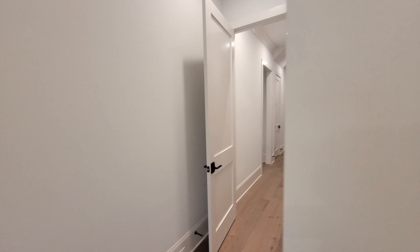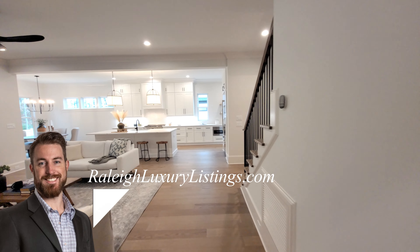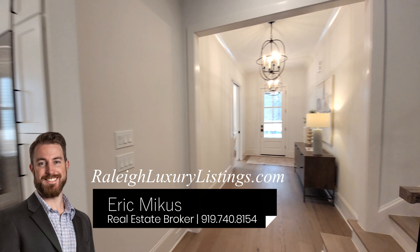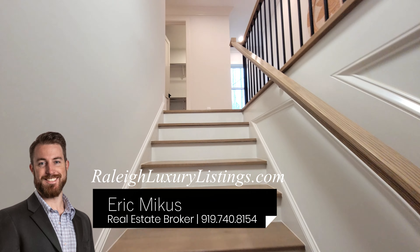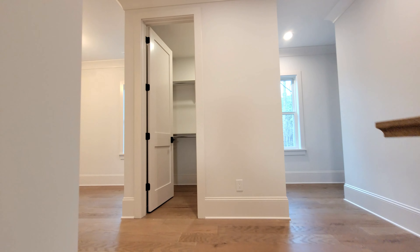Just a reminder — if it's your first time to the channel, click that like and subscribe button. We are touring luxury homes throughout the Raleigh area. I help buyers and sellers get the most money from the sale of their properties, and I'm here to help buyers relocate to the Raleigh area. My name is Eric Mikus with EXP Realty.